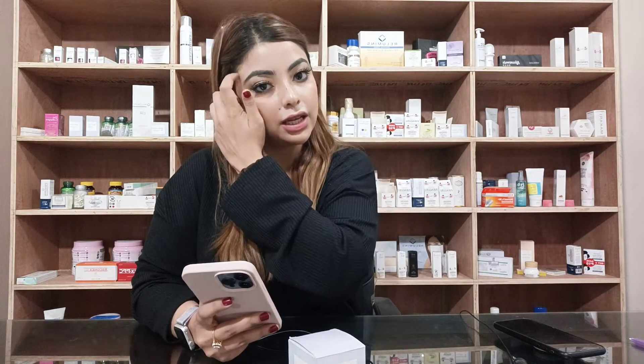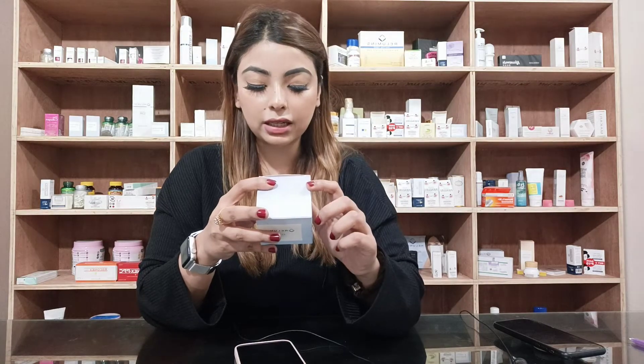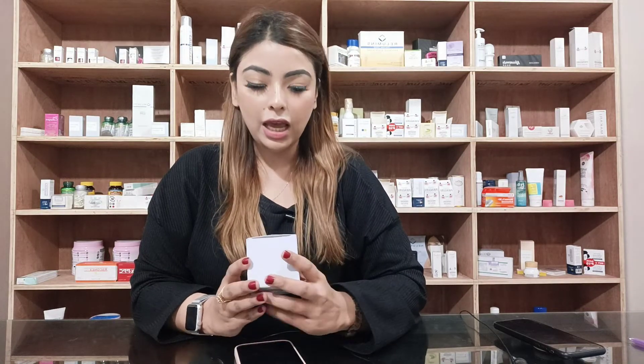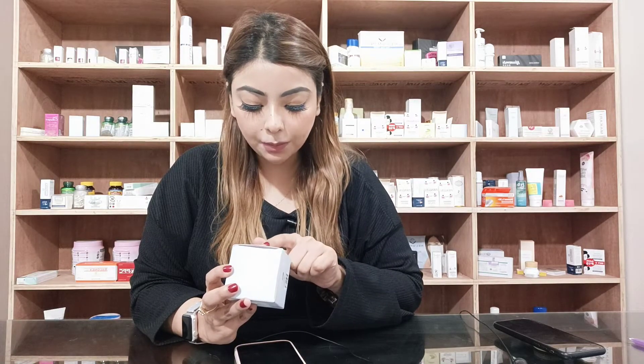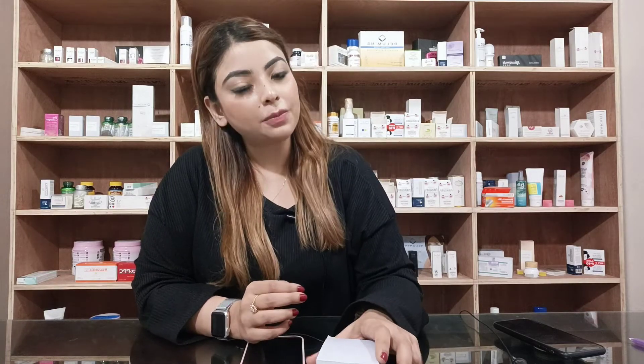For safety purposes, please do a skin test before use. If you have concerns, do a doctor consultation. Direction: apply an ample amount to the desired area. Do not apply to broken or irritated skin.